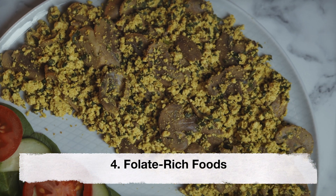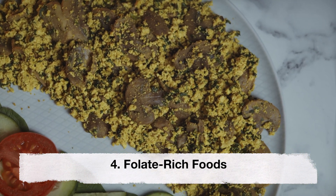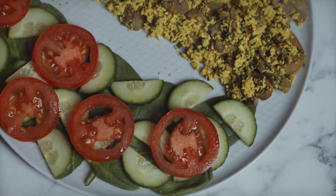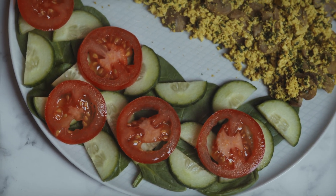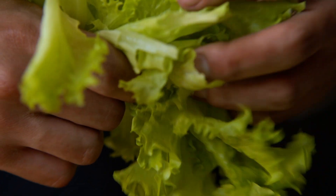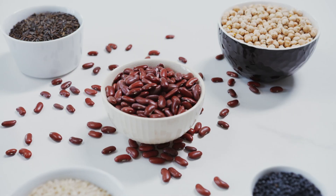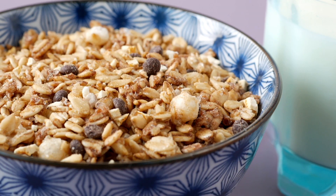Folate-rich foods. Folate is essential for the development of the fetal neural tube and helps prevent neural tube defects. Foods rich in folate include leafy green vegetables, citrus fruits, legumes and fortified cereals.